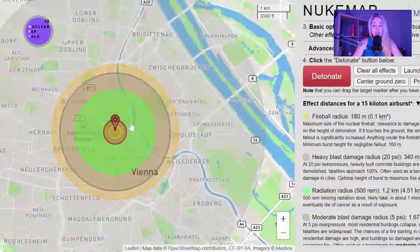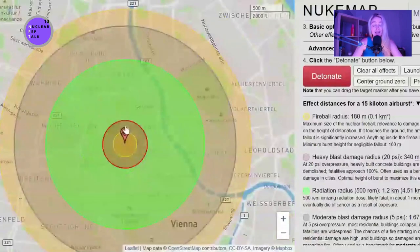The green circle is called the radiation radius, where basically most life will receive a radiation dose so high it can be fatal. Those who don't die right away might die within a month or develop cancer afterwards. This one is the moderate blast damage radius, and the red one is the heavy blast damage radius, where heavy concrete buildings are going to be severely damaged or even demolished.